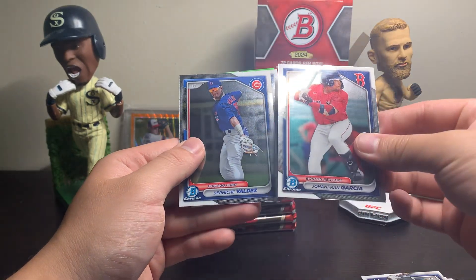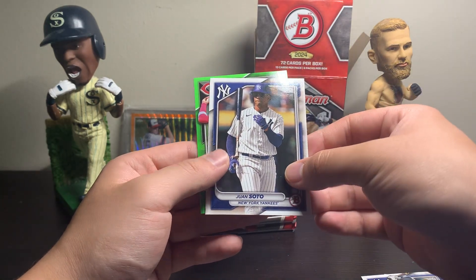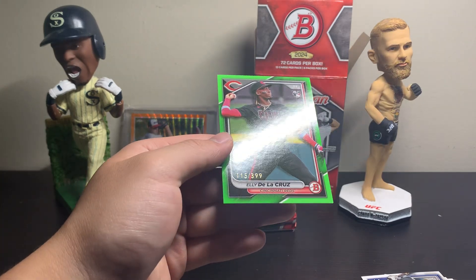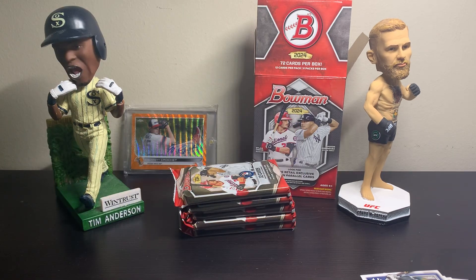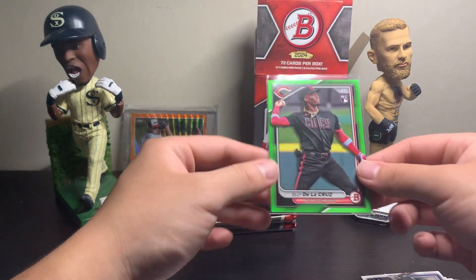Got a couple of Chromes here, and I think we have a numbered card behind the Soto. Let's see — it's a red. Ellie De La Cruz rookie card numbered out of 399. That is awesome. Wow. Numbered Ellie rookie card — holy cow, that is sweet. Just a paper rookie, but that is awesome. Nice Ellie De La Cruz.